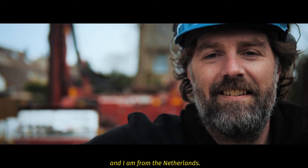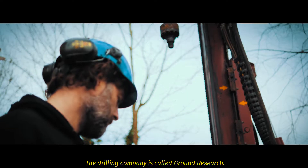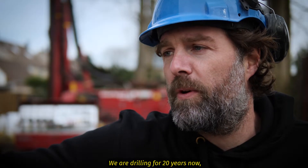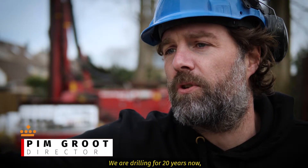My name is Pim Groot. I'm from the Netherlands. The drilling company is called Ground Research. I run it with my brother and his brother-in-law. We've already been drilling for 20 years.